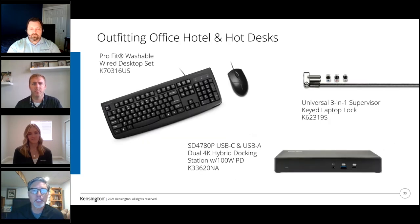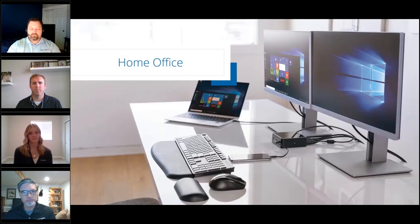If we were to bundle products or put together a mix to consider for the shared space, a great offering would accommodate the keyboard, mouse, security, and a universal dock that can be standardized on. Now I'll hand it over to Kirsten, who will talk about the home office.